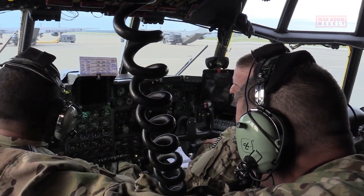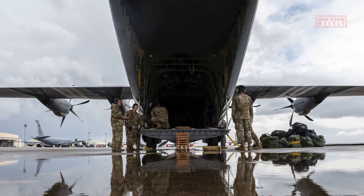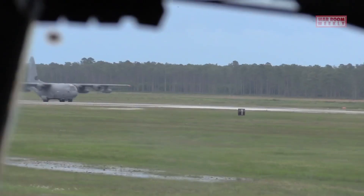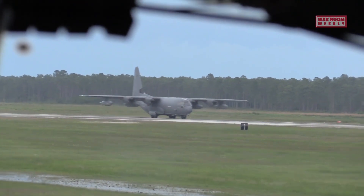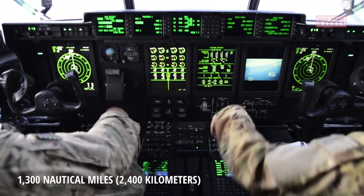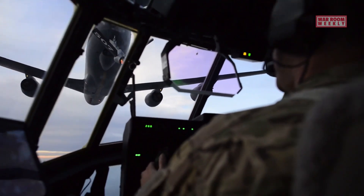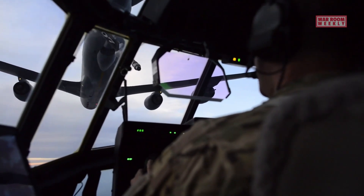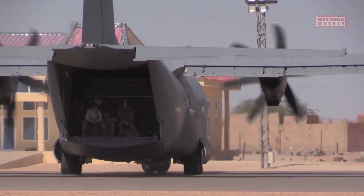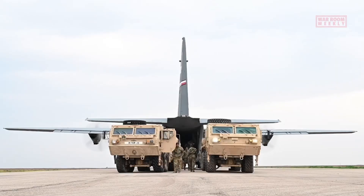The range and endurance of the AC-130 gunship can vary depending on factors such as mission requirements, payload, and fuel capacity. Generally, the AC-130 has a maximum range of approximately 1,300 nautical miles, or 2,400 kilometers, without aerial refueling. This allows it to cover significant distances and reach target areas far from its base of operations.